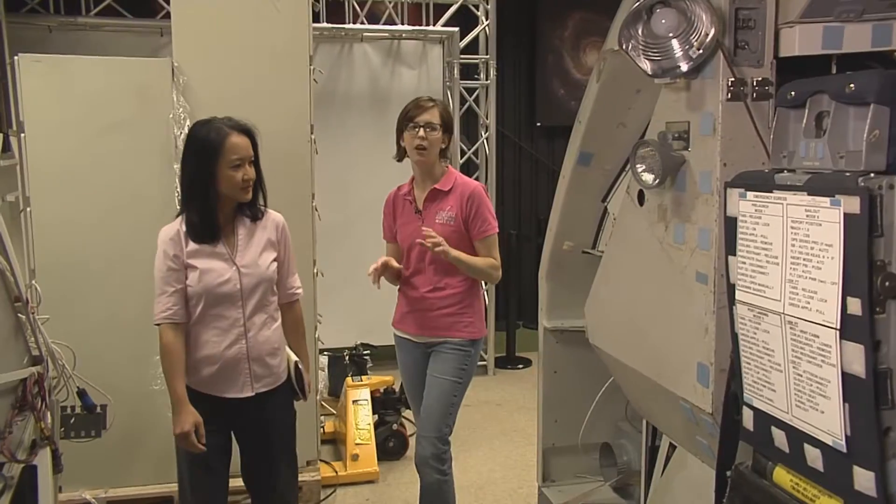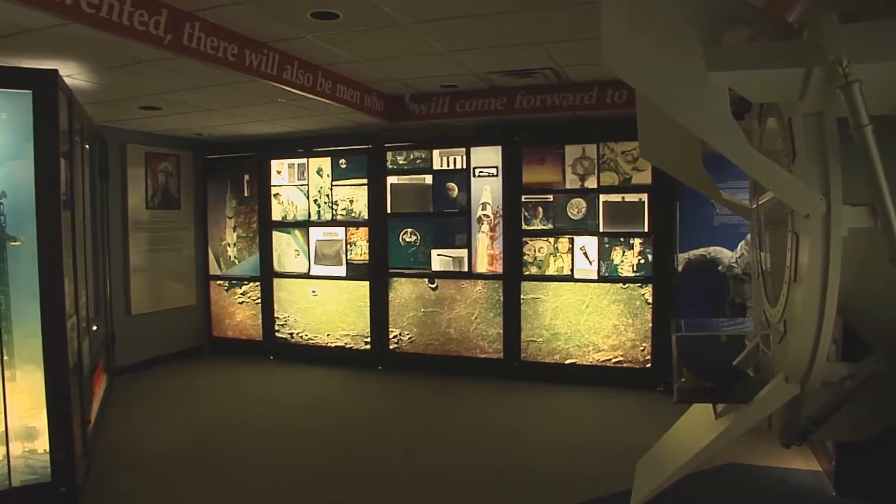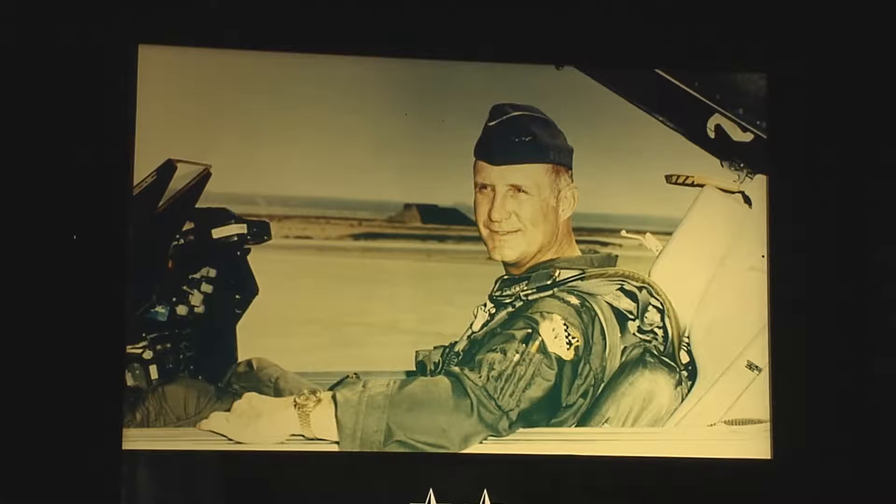Mallory Hankins is with the Stafford Air and Space Museum. The museum started years ago with just two rooms, honoring hometown hero General Thomas Stafford.